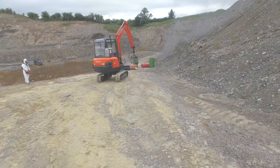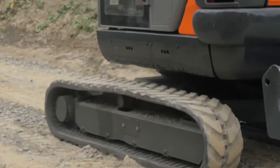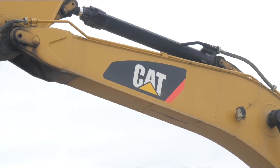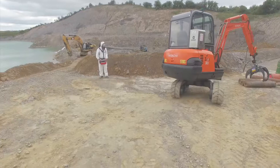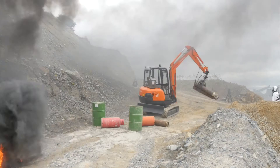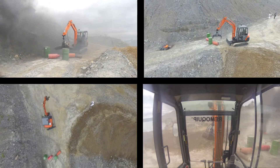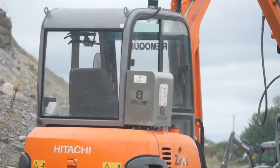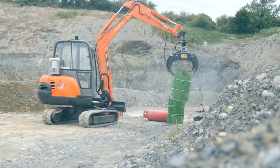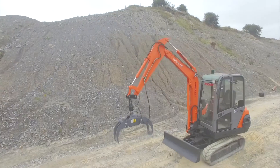RemoQuip interface modules are fitted to equipment such as excavators, loaders, and bulldozers. This equipment is available as standard in every country in the world. Once fitted with the RemoQuip system, these standard machines are transformed into remote operated units capable of undertaking a whole range of demanding tasks, with the operator removed from the danger zone to a safe location.